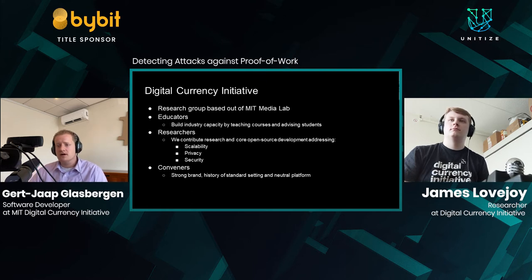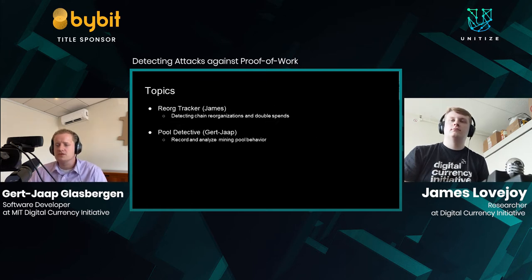Let's introduce the topics we're going to cover today. We're going to start with James, who will introduce you to the RE-ORG tracker — a system that detects chain reorganizations and double spends. Then it's my turn to talk about Pool Detective, which records and analyzes the behavior of cryptocurrency mining pools.